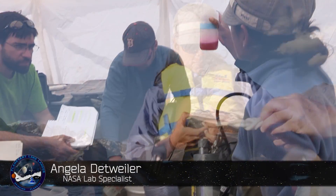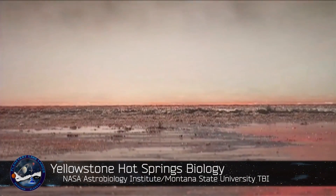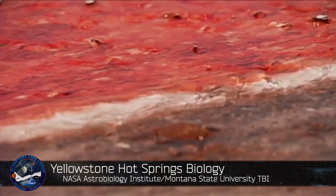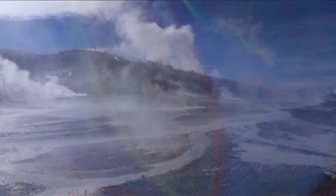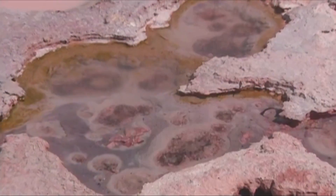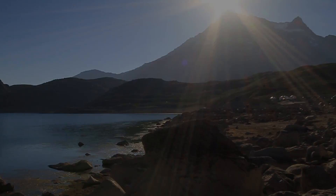Angela Detweiler is a lab specialist helping to calibrate the prototype sensors of the Lakelander. So if we're looking for life on other planets, what are we looking for? One thing that we're looking for are biosignatures — signs that were left by biological systems. Gases would be an example: oxygen, organic acids. If those elements are able to survive, that's a type of biosignature. We try to understand the Earth first so that we can have a better understanding of what we're looking for on other planets.